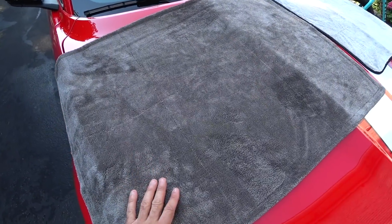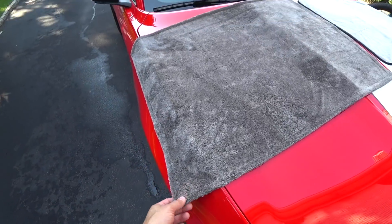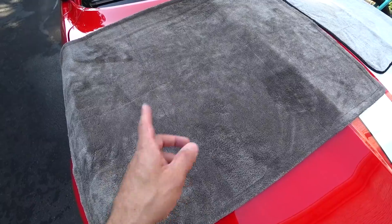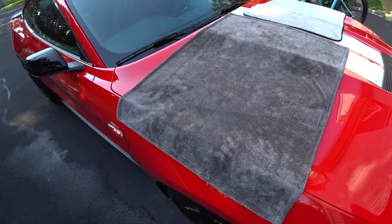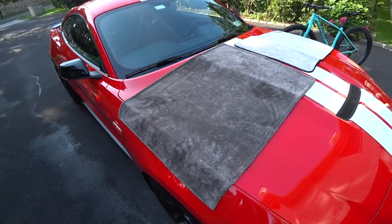I want to give my final thoughts on the new larger, higher GSM PFM towel. They brought the GSM up over a thousand versus I think it's around 850 for the original. I have both spread out on my GT350 so you can see the size difference between the two.